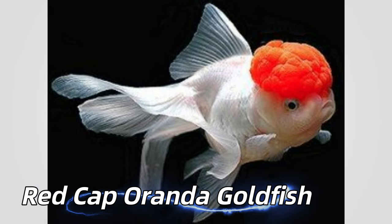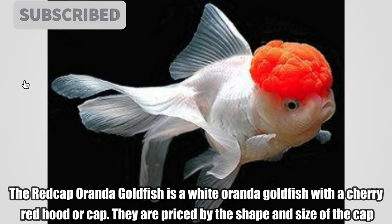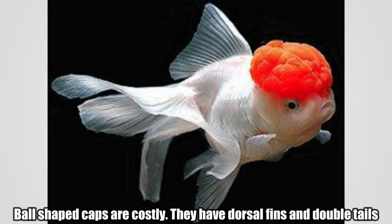Red Cap Oranda Goldfish. The red cap oranda goldfish is a white oranda goldfish with a cherry red hood or cap. They are priced by the shape and size of the cap. Ball shaped caps are costly. They have dorsal fins and double tails.